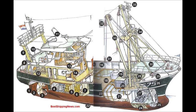Drum for Nets and Fish Winch, Cabin for 4, Railing, Capping, Scupper Hole, Wooden Work Deck, Hatch on Fish Tank, Drop Shoot, Fish Tank.